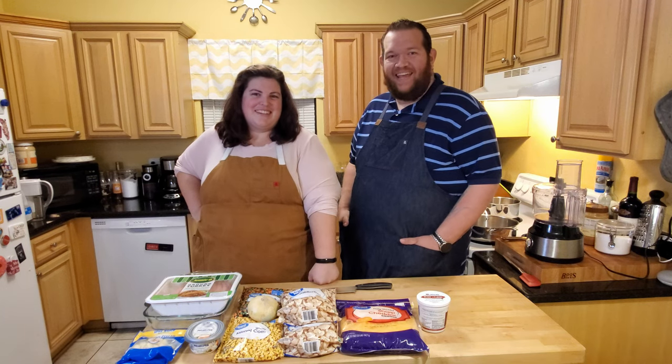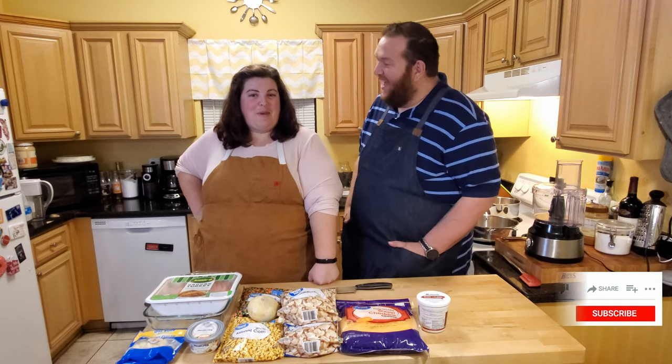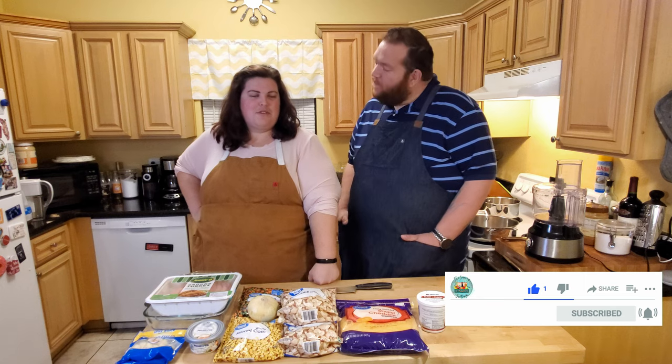Hey y'all, I'm Hannah and I'm Jeremy and we are the Savory Suitcase, and today we are making shepherd's pie - but it is low-carb and it is technically keto.